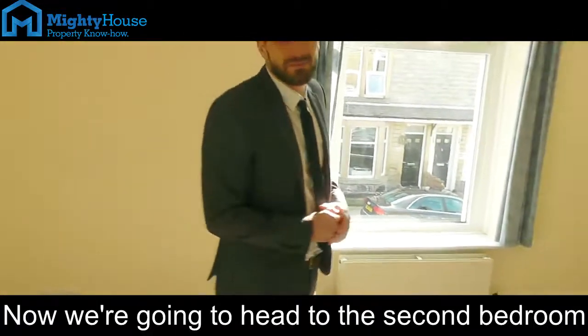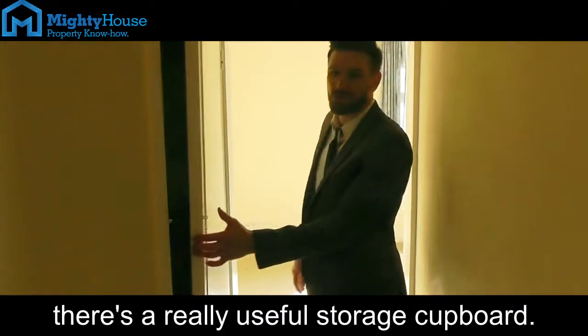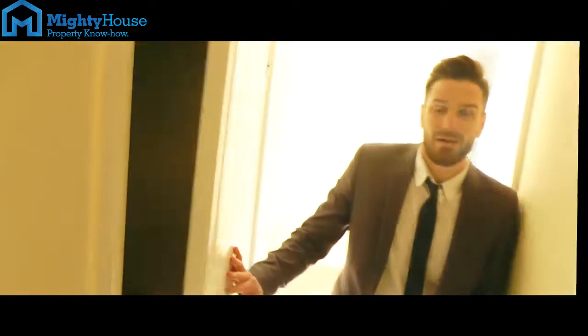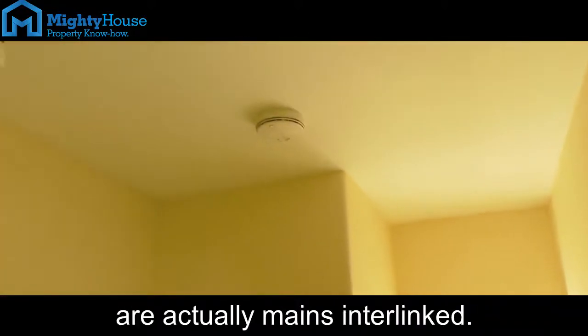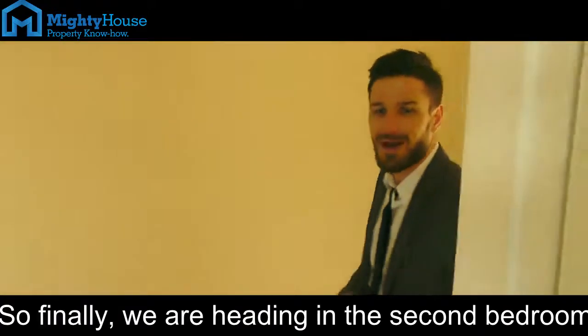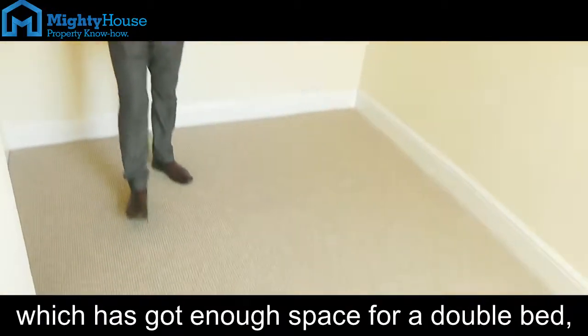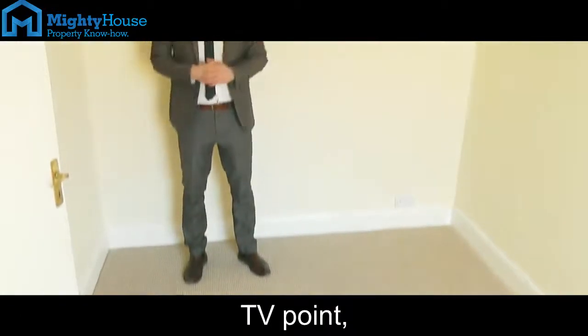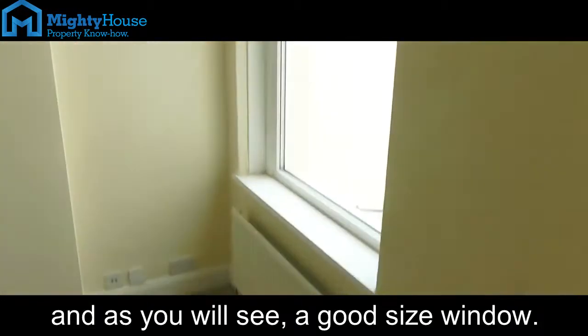Now we're going to head through to the second bedroom, but before we do, there's a really useful storage cupboard. Something really important to bear in mind about this property: all the smoke detectors are actually mains interlinked. So finally we're heading into the second bedroom, which has got more than enough space for a double bed, a TV point, and as you'll see, a good-sized window.